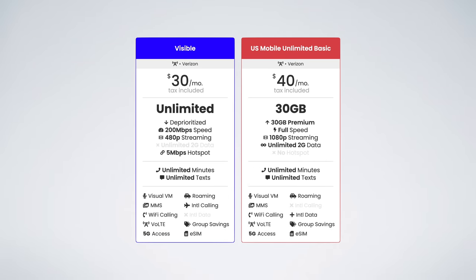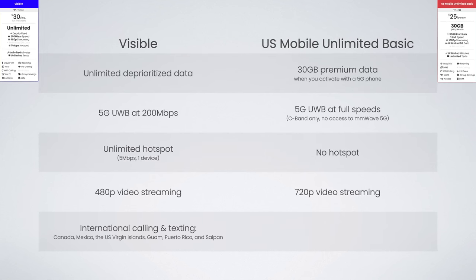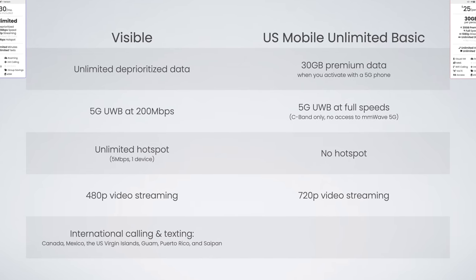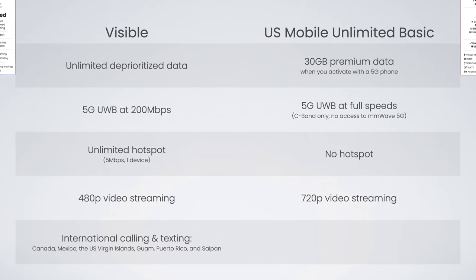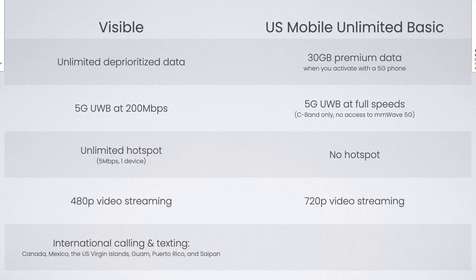The only plan that comes close is U.S. Mobile's Unlimited Basic plan. It's more expensive for a single line at about $40 after tax, but four-line pricing brings it down to just $25 per line after tax. The plans are different though — U.S. Mobile's plan only includes 30 gigabytes of data, but it's premium data if you activate with a 5G phone, giving you faster speeds than Visible's deprioritized data. U.S. Mobile also enables up to 720p video streaming and full-speed data on Verizon's C-band network, though you don't get Verizon Millimeter Wave. A big downside is that hotspot isn't available with U.S. Mobile's Unlimited Basic plan.